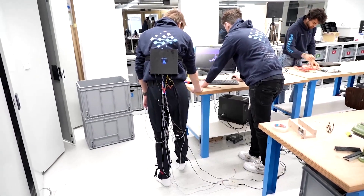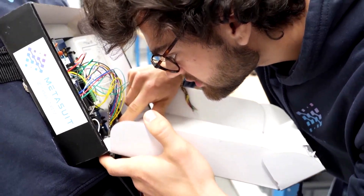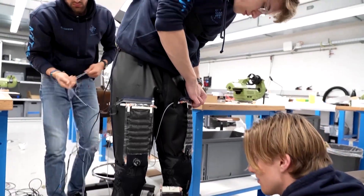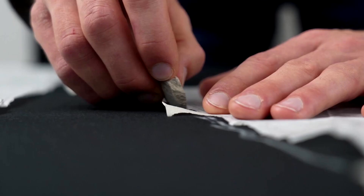Its developers at ETH Zurich hope the suit could be used in movie making to help map an actor's movements, or even help someone suffering from Parkinson's to keep walking. The meta suit is being developed by eight mechanical engineering students.